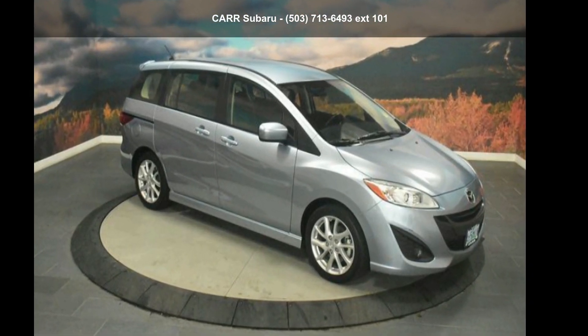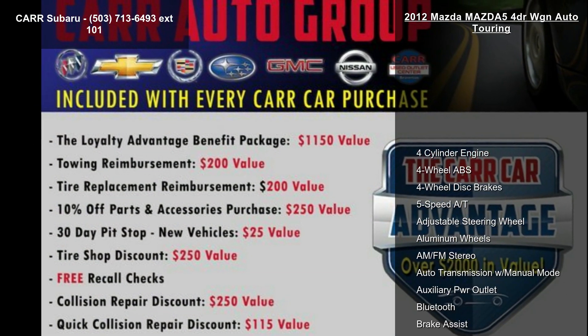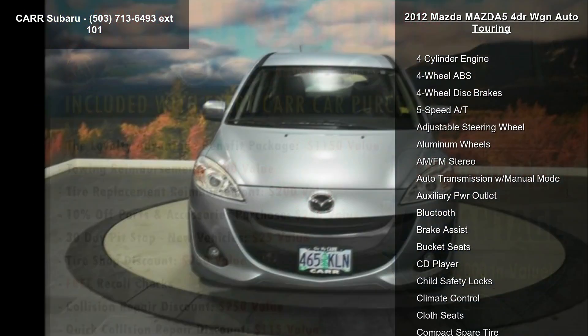Check out this 2012 Mazda 5 4-door wagon automatic Touring. If you are looking for a first-rate auto, this one could be yours today.